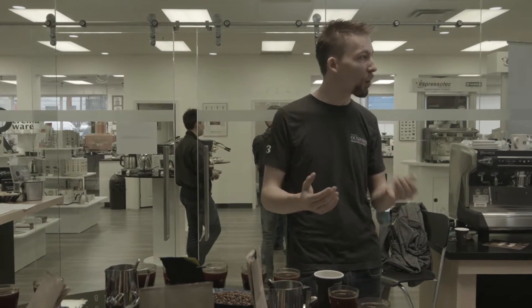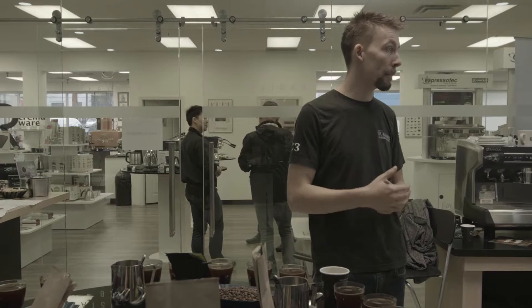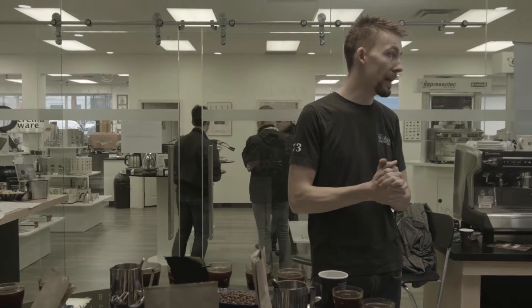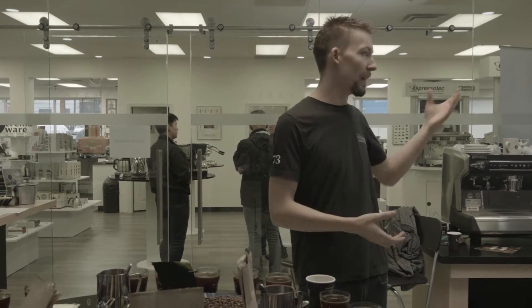Generally for me it's like the 72-hour window — for a pour over or drip, that's the ideal time from roasting to drinking coffee. A lot of the coffee I drink is the stuff that I get from where I work, because I see all these new coffees coming in.